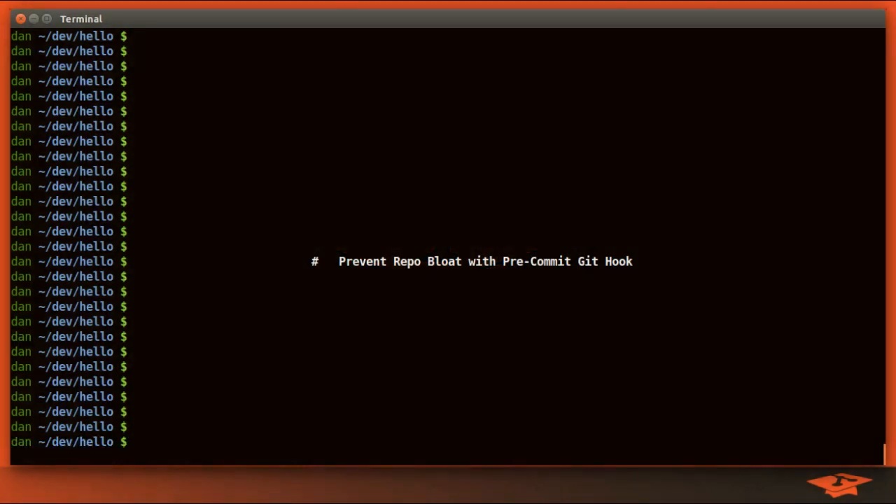Hey everybody, it's Dan the Git School Dude here once again with another Git tutorial video. Today we're going to be talking about preventing repo bloat by installing a pre-commit Git hook that checks for file sizes that are too big and won't let you commit if they are too big.